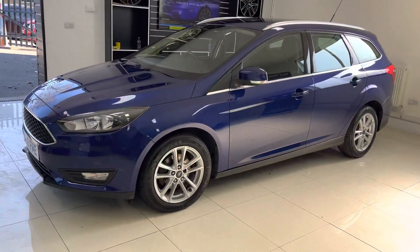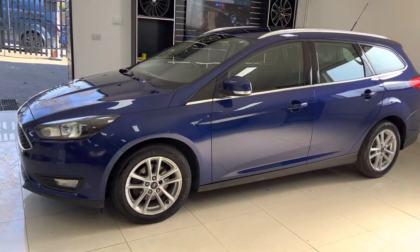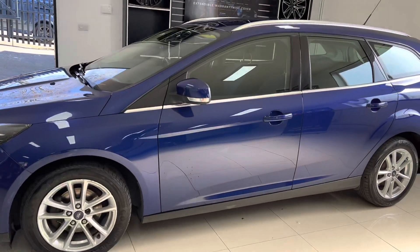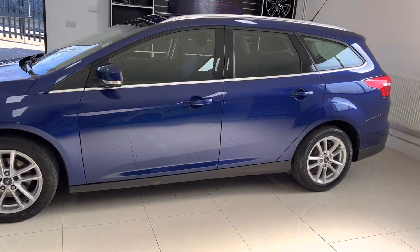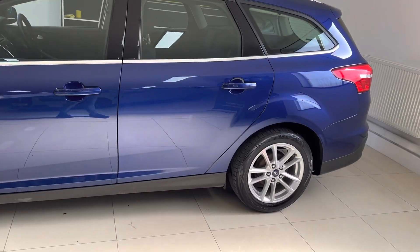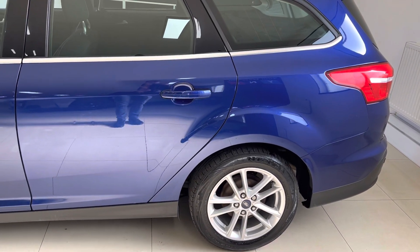Some nice little features on the car including the bigger alloy wheels. It's a car that really does promote comfort and economy over many things, although it has got some nice little features that will make day-to-day use that little bit nicer. For a car that's covered just over a hundred thousand miles, it is in really good condition.